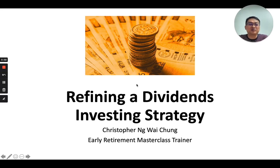Today I'm going to share a couple of slides and some of my ideas on how to refine and improve a dividends investing strategy.